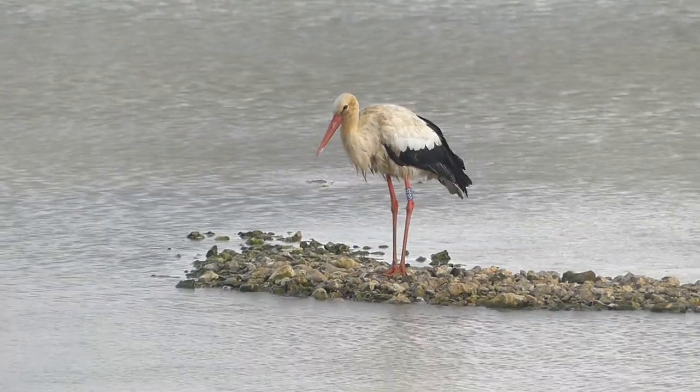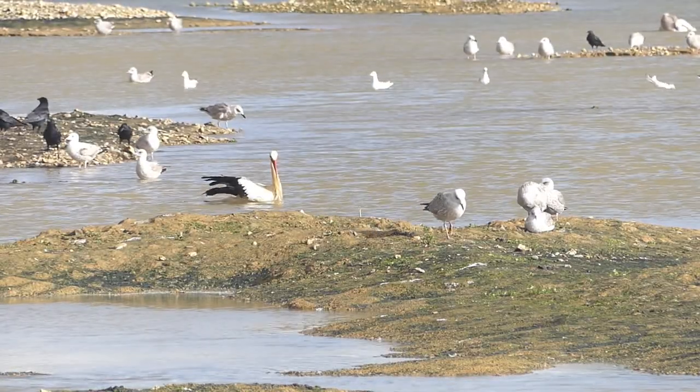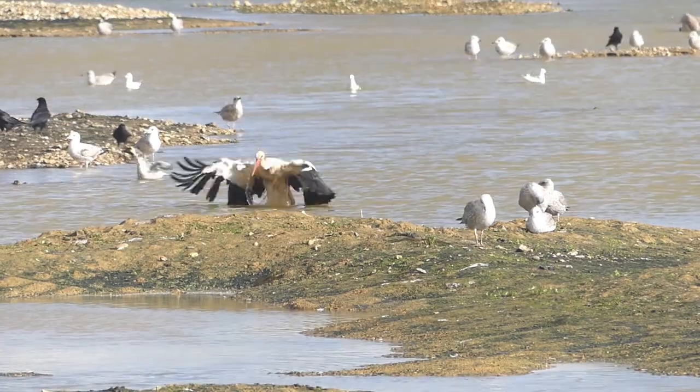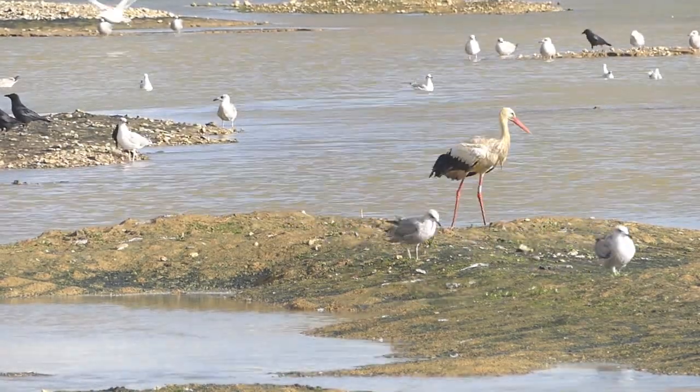White storks have been known in folklore as a bird that brings babies. One theory for this myth is that because of their migratory behaviour, the return of the storks in spring is associated with fertility and rebirth.